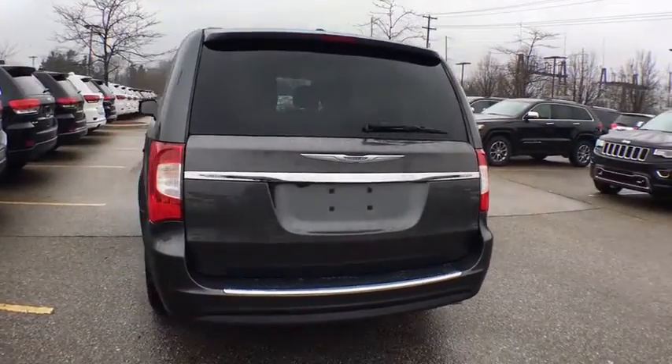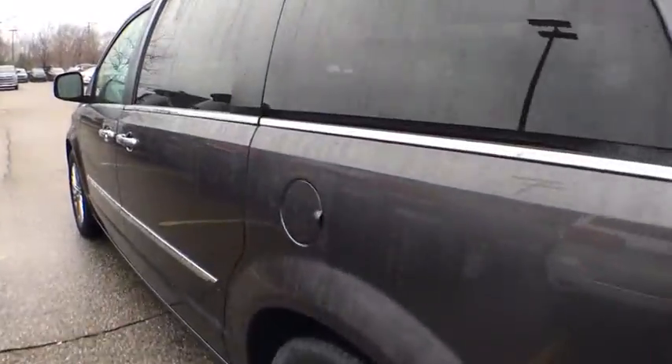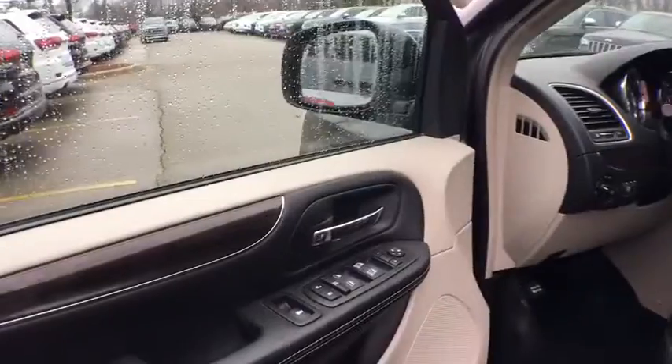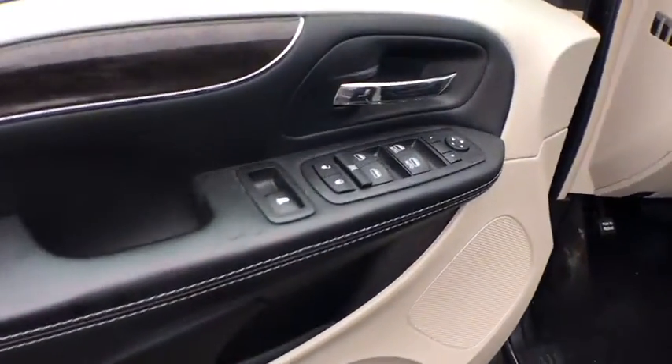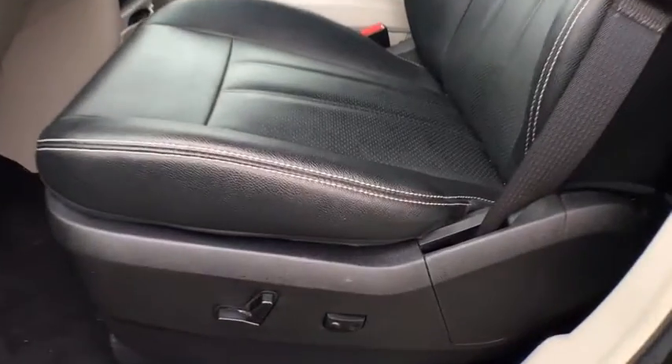This vehicle has less than 40,000 miles. Here are some of this vehicle's great options: traction control, power passenger seat, dual airbags, power steering, alloy wheels, hard disk drive media storage, four-wheel disc brakes, universal garage door opener, CD player, heated steering wheel, trip computer, compass, fog lights.